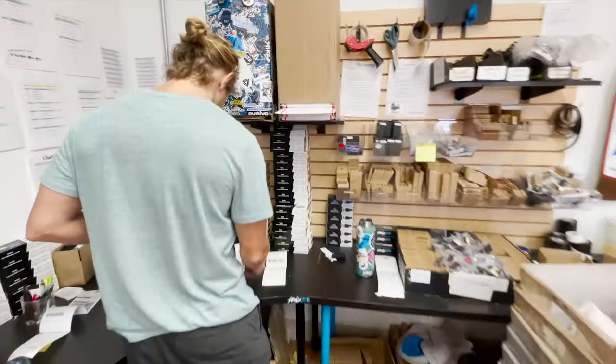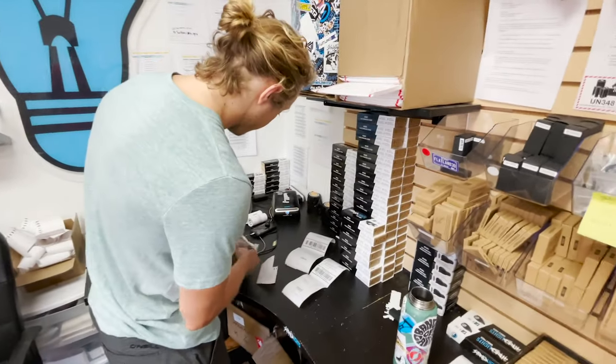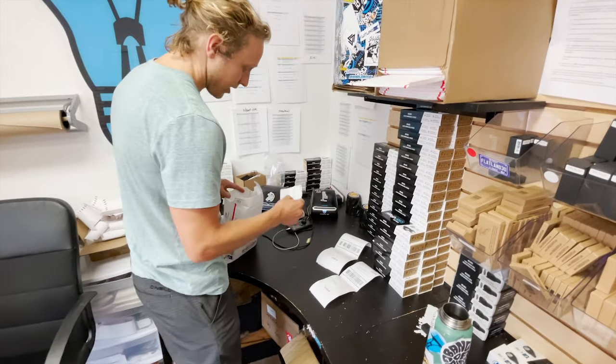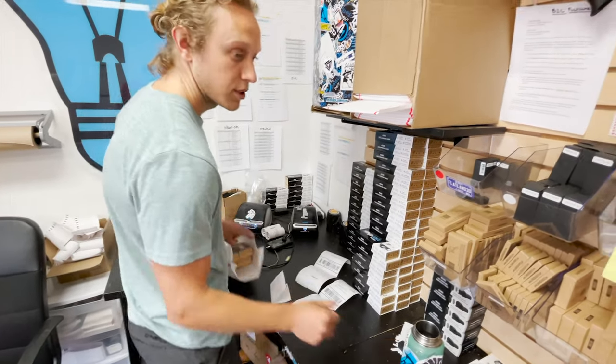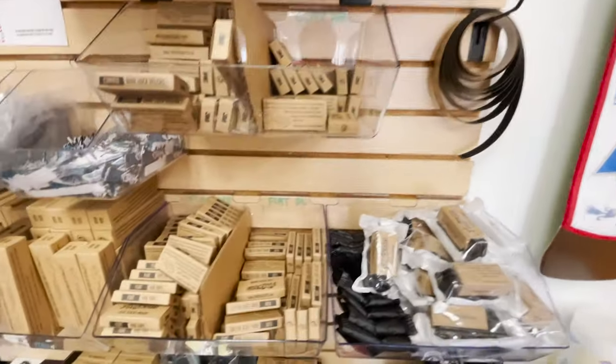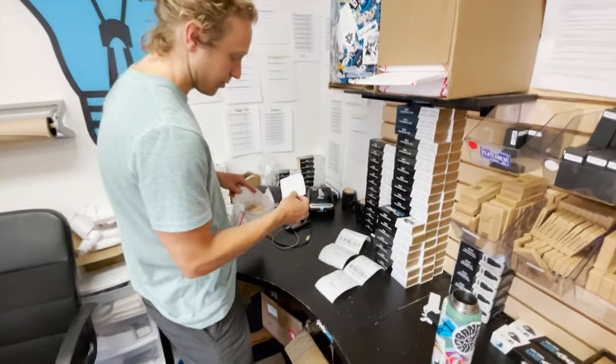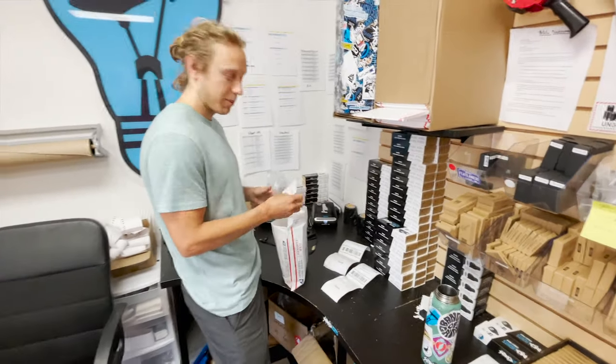Everyone's like 'I got to get my Shred Lights, riding season is about to start.' Got a couple of single packs in here, four in total, and just got to throw the mounts in. I think people overall, especially when they order online, they just want to get their stuff fast and have it be filled by a person that cares.